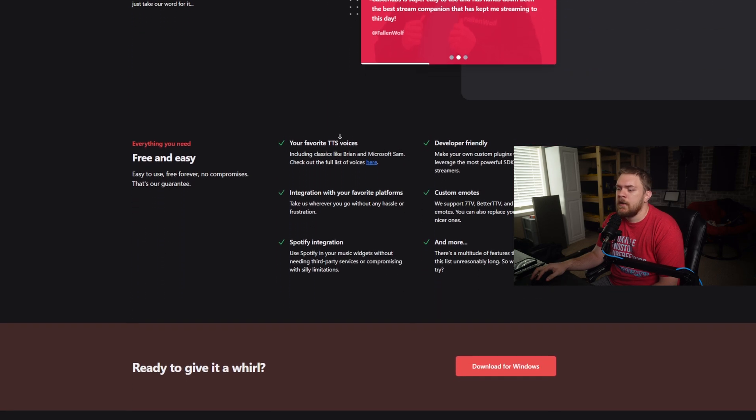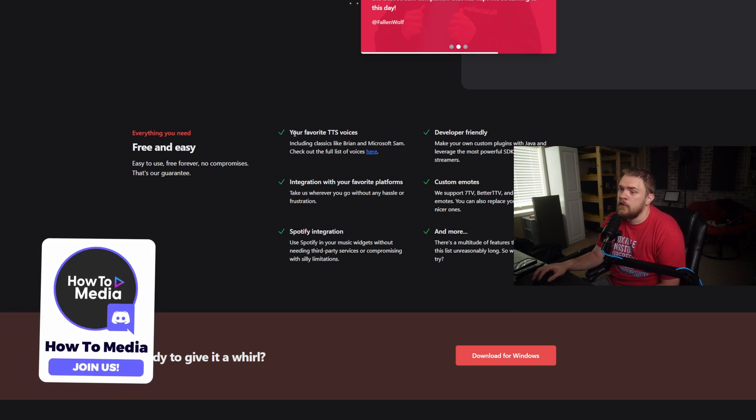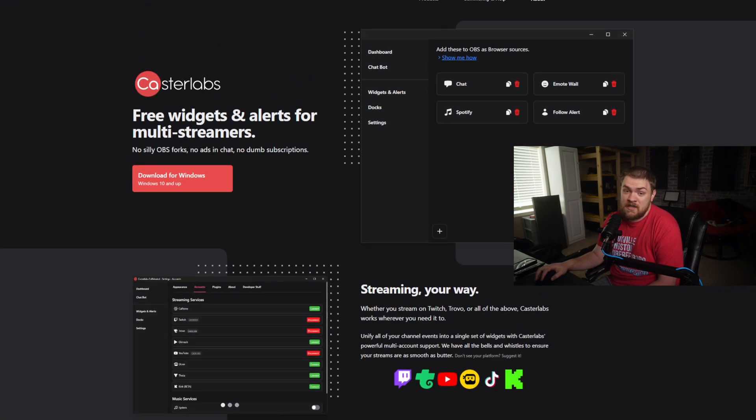They talk about everything being free and easy to use — free forever, no compromises, that's their guarantee. You can use your favorite TTS voices, text to speech, it's developer friendly, supports custom integrations with your platform, Spotify integration, and more. This tool has been getting worked on and is getting some good updates, so if this interests you, give it a shot and let us know what you think in the comments.